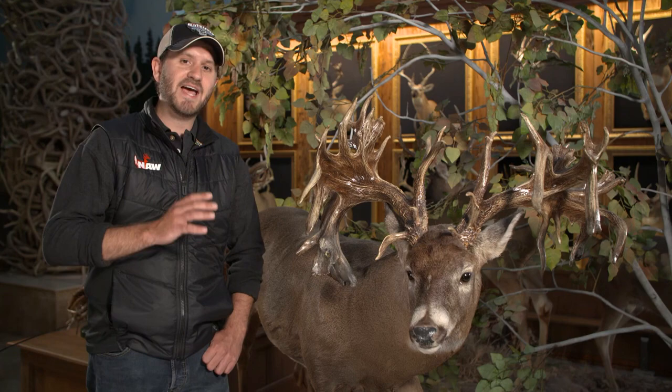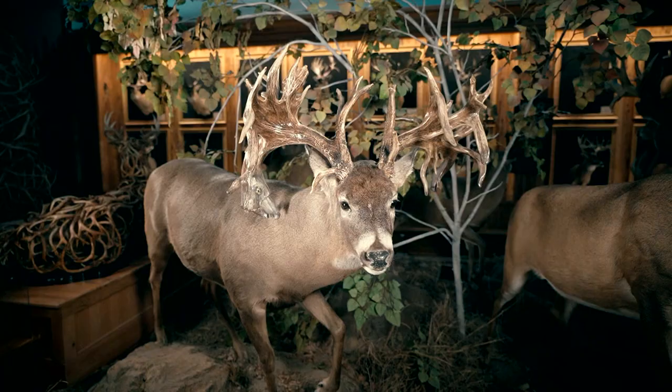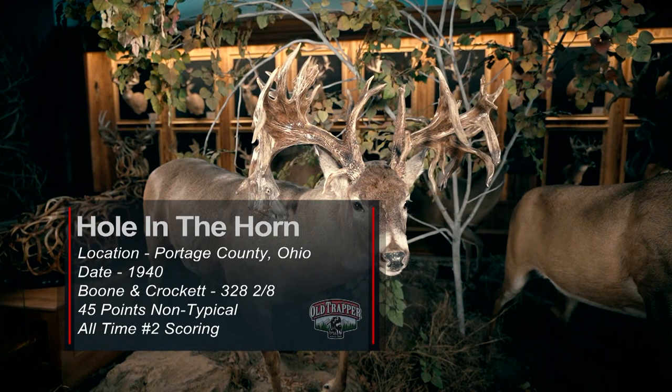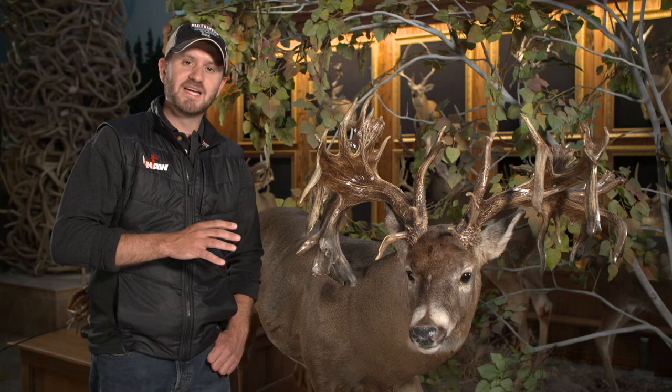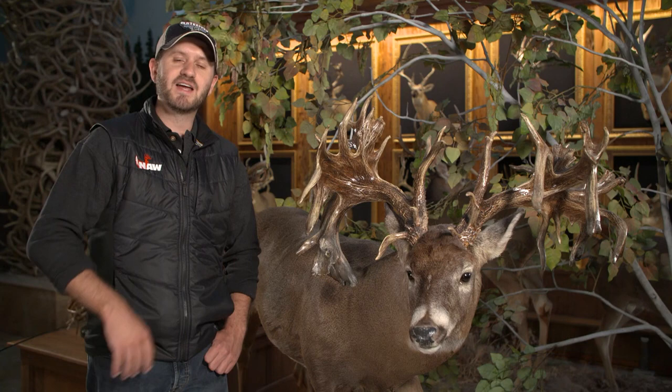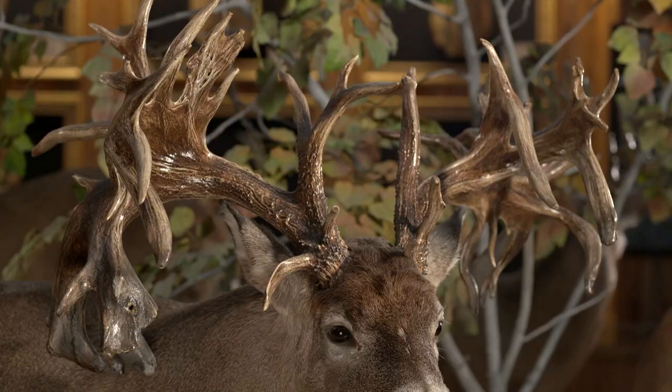And this is a buck that needs no introduction. If North American Whitetail had a mascot, it would definitely have to be the Hole in the Horn. He's immediately recognizable and so many people's favorite buck of all time. This 328 and two-eighths inch net non-typical was found dead in Portage County, Ohio, way back in 1940 on the side of the railroad tracks.